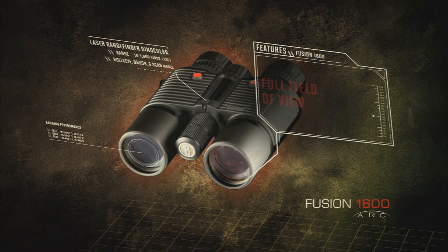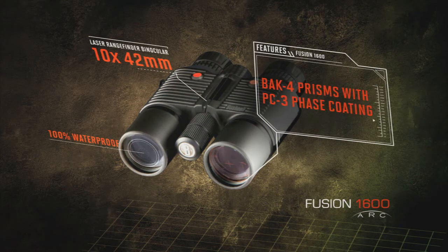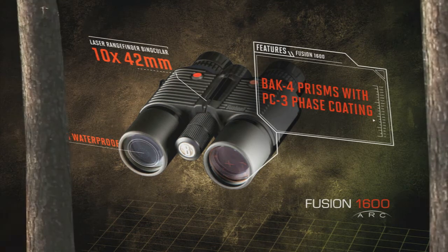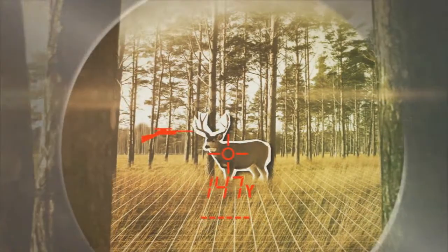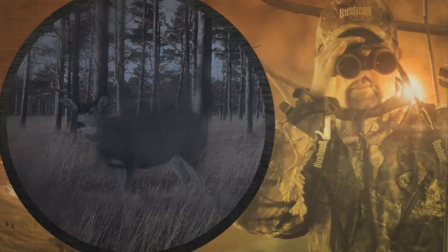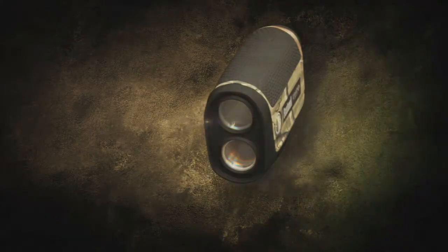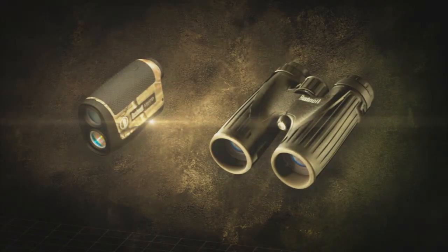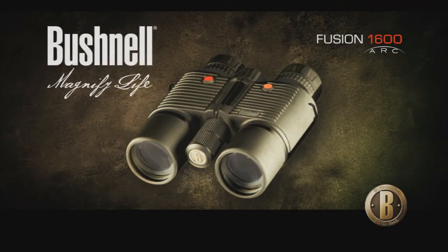The Fusion 1600 delivers the bright, sharp images and full field of view of our class-leading Legend Ultra HD binos. Equipped with fully multi-coated optics and our XTR coating for optimum light transmission, plus BAK4 prisms for flawless edge-to-edge clarity. At the heart of this fusion of excellence is our new Vivid Display Technology, which dramatically improves the brightness of the digital readout over in-glass displays for ultimate confidence in all lighting conditions. And nothing clears the way through rain, snow, sleet, and even fog like our patented RainGuard technology. The revolutionary Fusion 1600 — only from Bushnell.